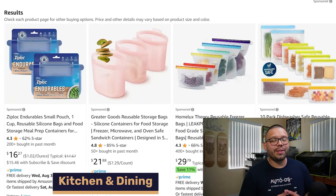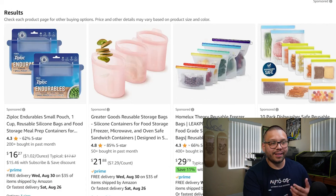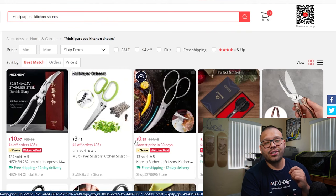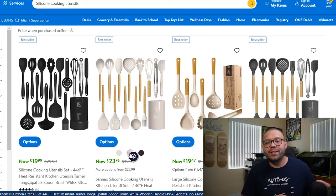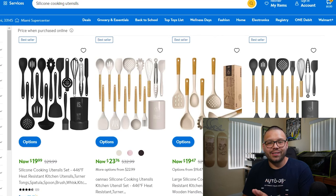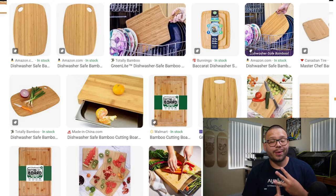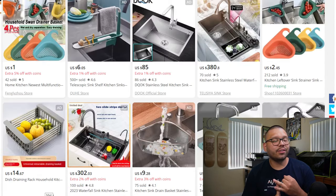Kitchen and dining is up next. A standout product is reusable silicone food storage bags — instead of using disposable Ziplocs, you can reuse these by simply cleaning them. We also have multi-purpose kitchen shears for cutting different ingredients, and silicone cooking utensils, which are essential. Other items include insulated wine tumblers, reusable coffee filters, dishwasher-safe bamboo cutting boards, electric salt and pepper grinders, measuring cups, non-stick cooking pans, and adjustable sink caddies.